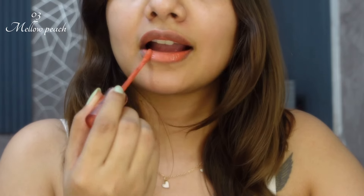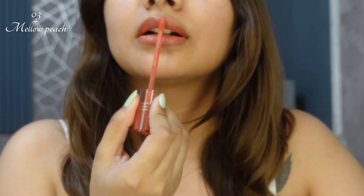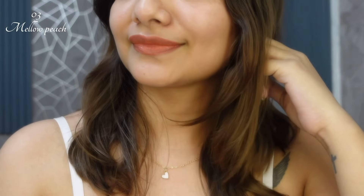After the first layer I didn't love it, but it is a very natural shade. After the second layer it looks more beautiful — very natural and great for daily wear.